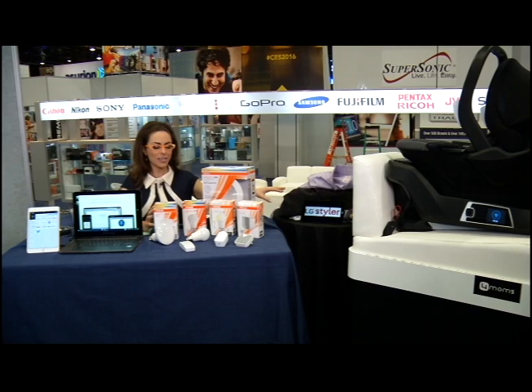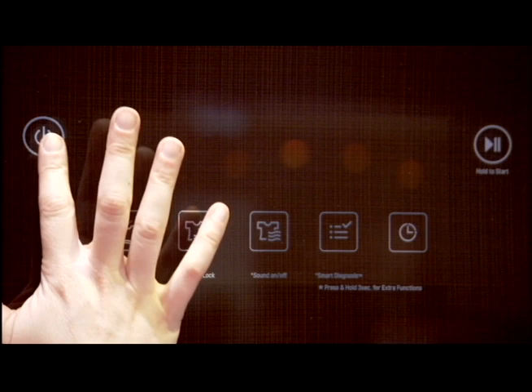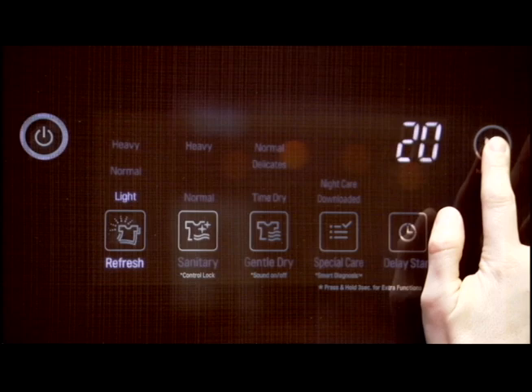Continuing on that theme of smart homes, check this out from LG — this is like science fiction. This is the LG Styler, a one-of-a-kind clothing management system. In just minutes, you can actually refresh your clothes between dry cleanings, taking out the wrinkles, taking out the odors. You can even add aroma, and use true steam technology with the touch of a button.